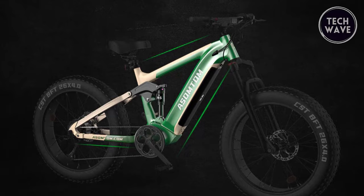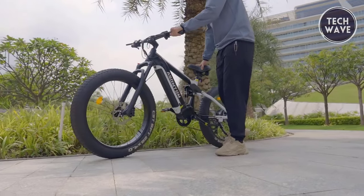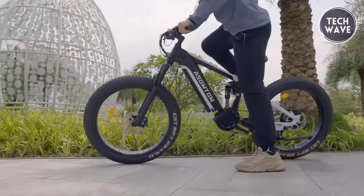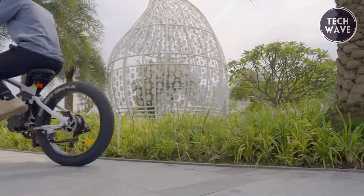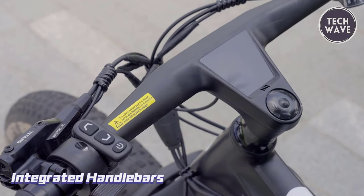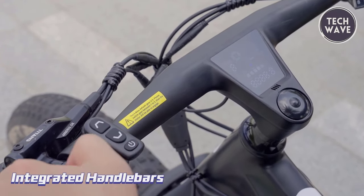The 26 by 4 inch fat tires excel on terrains from sand to snow, offering unmatched grip and stability. With a hydraulic front fork providing 120 millimeters of travel and an air pressure rear suspension with 60 millimeters of travel, the SR6 ensures a comfortable and controlled ride on any terrain.